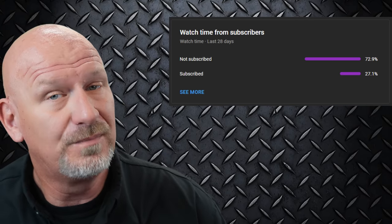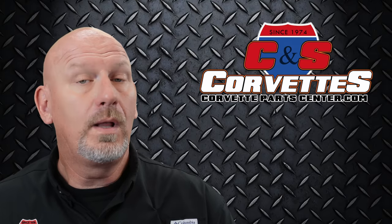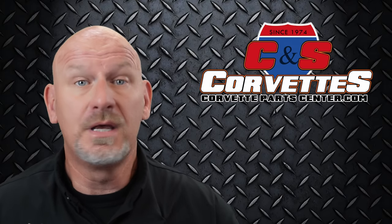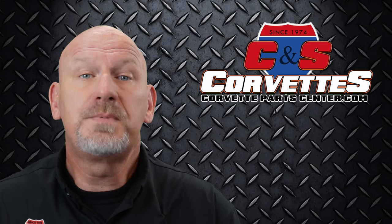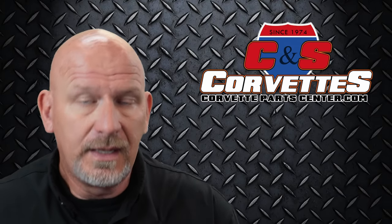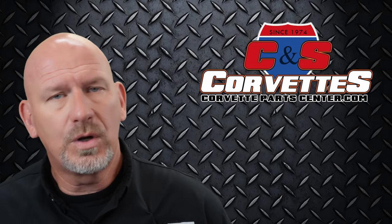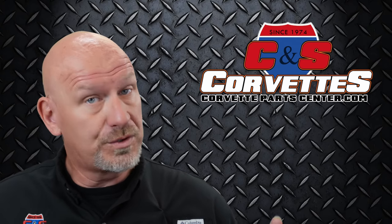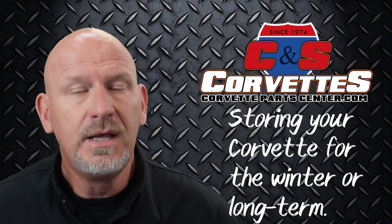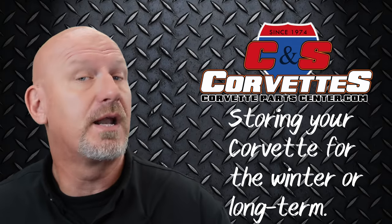Now, on to today's video. Fall has fallen and we're fast approaching the winter months, which means most people up north or in temperate climates are getting ready to put their Corvettes away for the year. I've talked about storage tips in the past, and I've got some updated stuff I want to go over with you. So this is for winter 2023, or just general long-term Corvette storage. These are tips from not only our own experience, but from certain experts that I will tell you about.